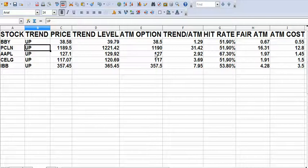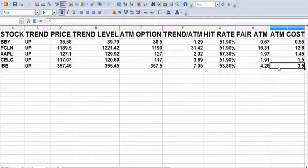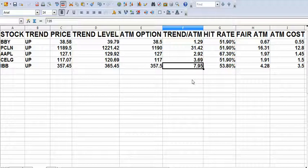Same with Priceline. I'm going to buy the $1,190 call for $12.80, and my target is $31.42. So I'm risking $12.80 to potentially make $18.62. And in IBB, I'm going to buy the $357.50 call for $3.50, and my target is $7.95.